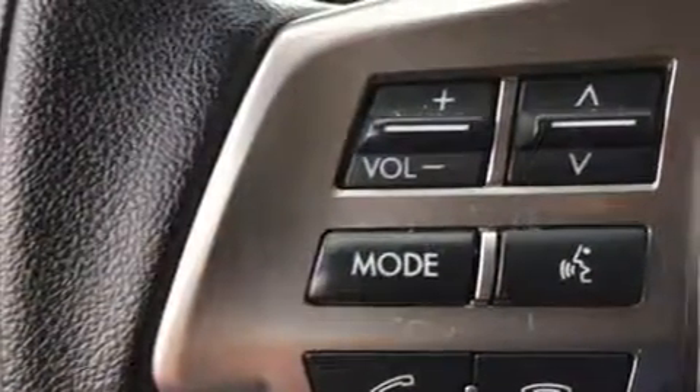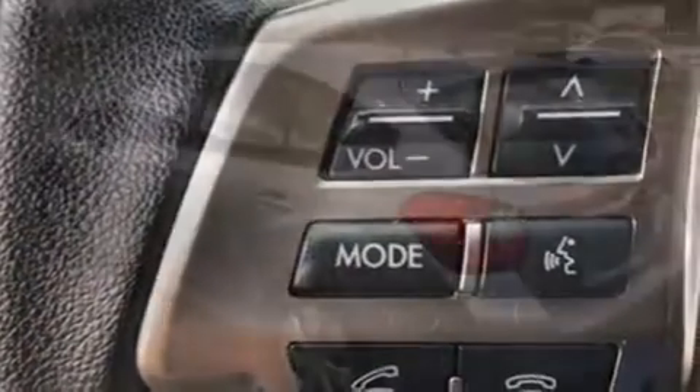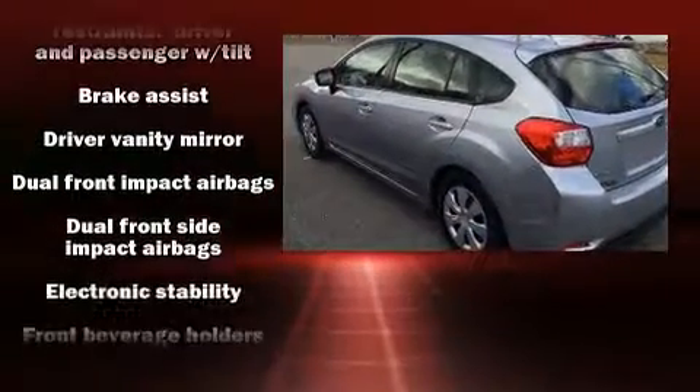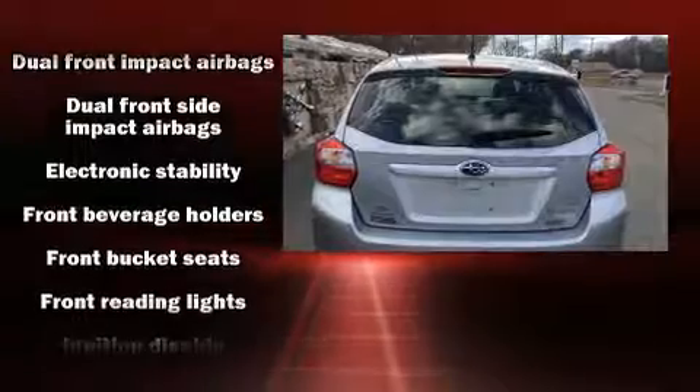Subaru infused the interior with top-shelf amenities such as a tachometer, a trip computer, an outside temperature display, and one-touch window functionality.